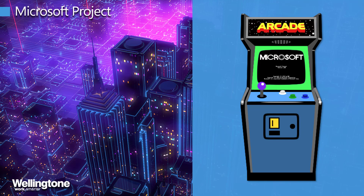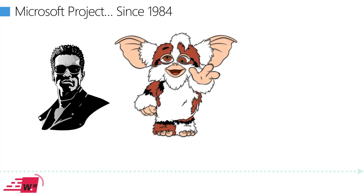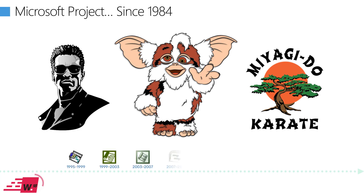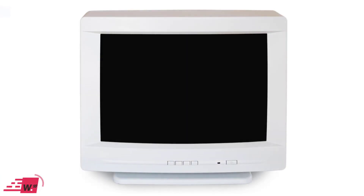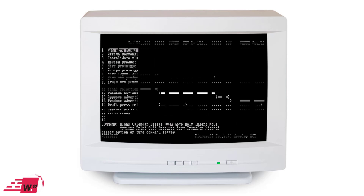Let's take a brief journey through time to understand where it all started. The year is 1984 — we saw the T-800 introduced, met the Gremlins, and of course Mr. Miyagi and the ways of Karate. Back in 1984, that's when version one of Microsoft Project was launched, and this is what it looked like.